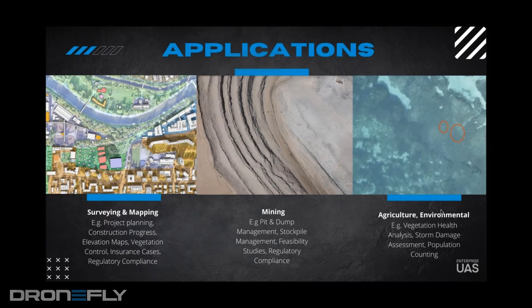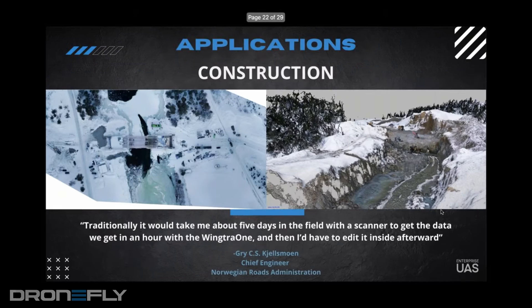You can start with the VTOL — being able to take off in small areas and cover large projects, just the amount of time saved. Something to think about with large construction projects is that project monitoring involves doing stockpiles, paying attention to how much cut and fill, how much dirt is moved. A lot of these things can be accomplished with other drones, but you're using so much extra time.